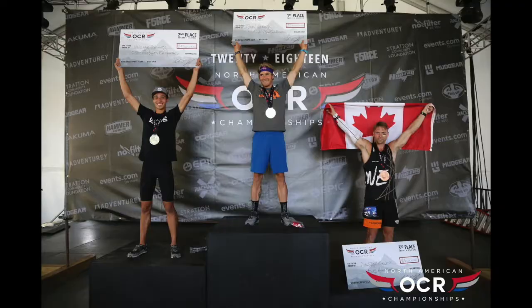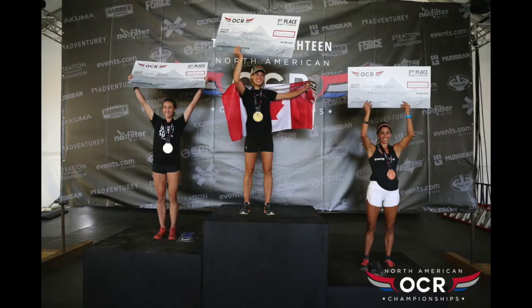Let's talk about those results. Short course, 3k Friday. For the men: Ryan Atkins, VJ Jones, Jesse Bruce. For the women: Lindsay Webster, Nicole Miracle, and Alexandra Walker.